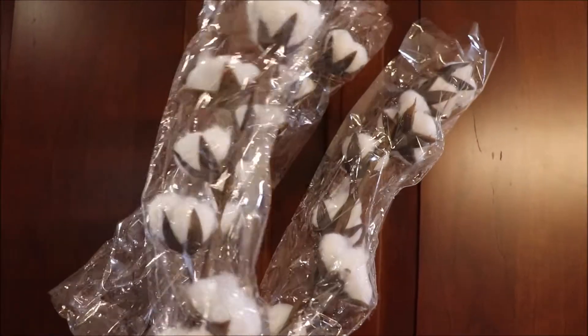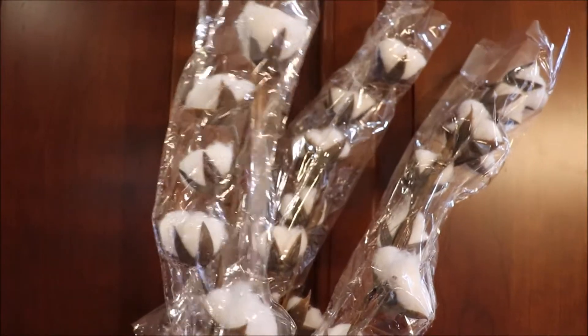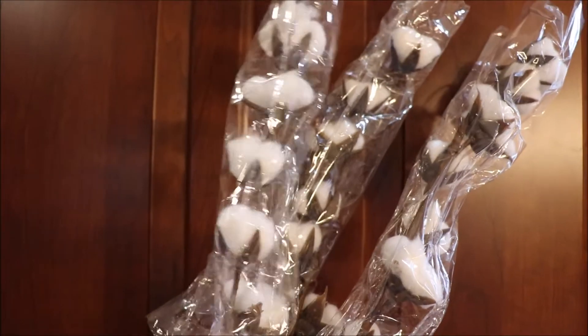I lucked out at Dollar Tree and found several stems of the cotton blossoms. These are such good quality and so much less expensive than the ones at Hobby Lobby and Michael's. These are some naturally dried oak leaves that I picked up at my local Kroger or Ralph's grocery store.